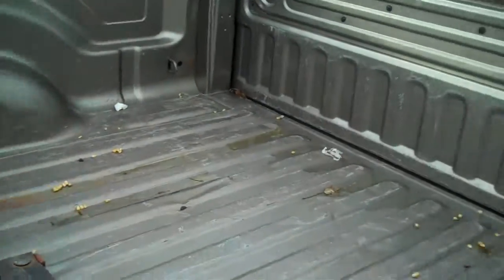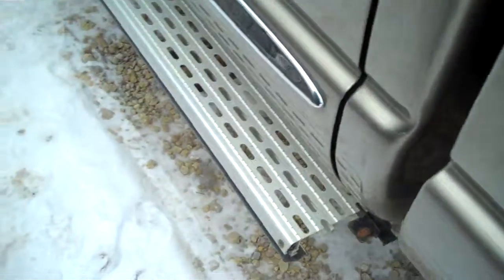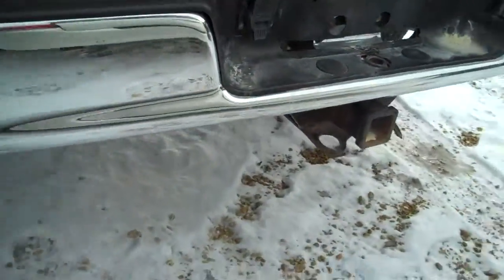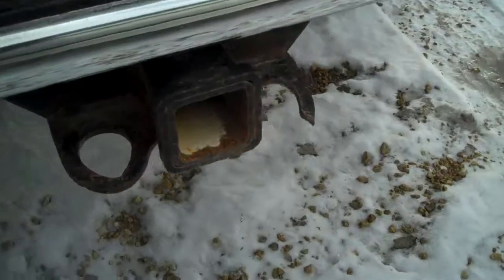The bed does have a few scratches in it, a few scratches on the top here. Running boards. Tires are still in pretty good shape. Trailering. A couple scratches there for you to see on the top.